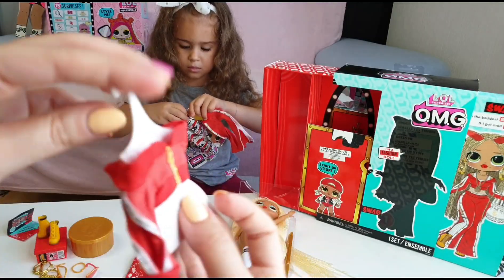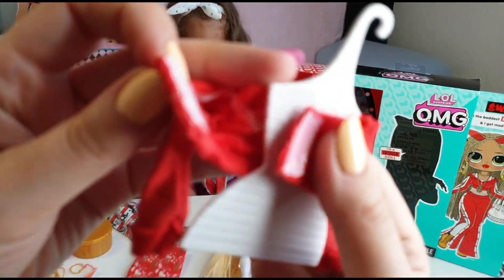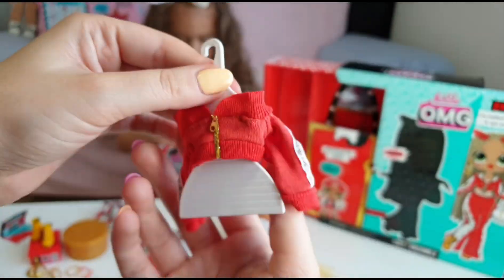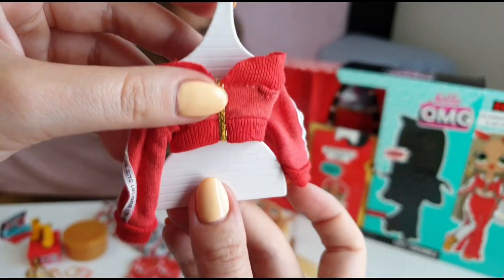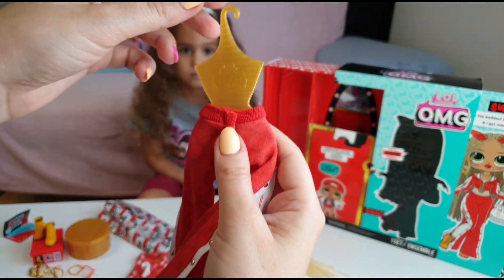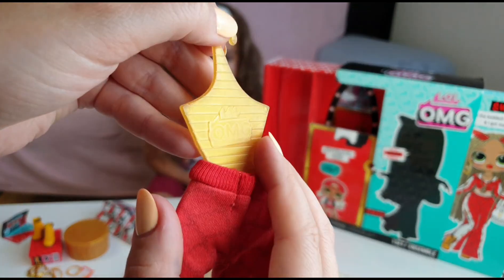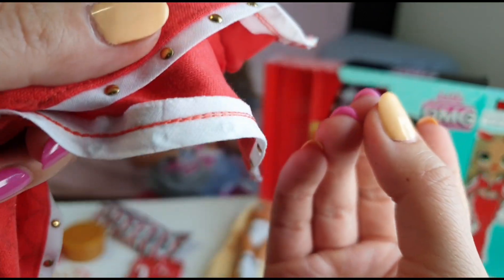So we have her jacket here, her blouse — wow, that's so cool — and it says LOL OMG here. Tanya has her pants on this one. I like the hangers — really cute and nicely made.